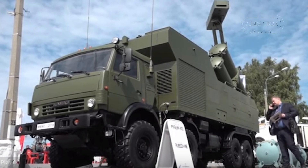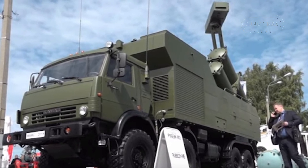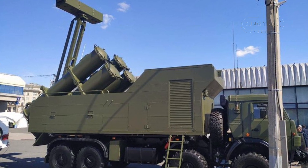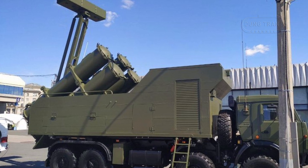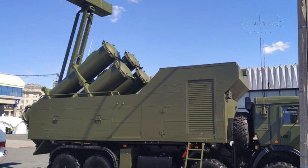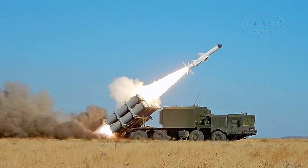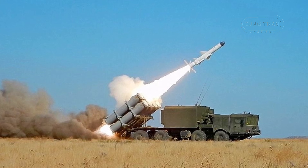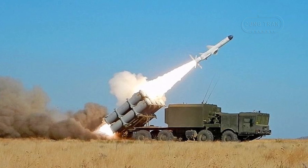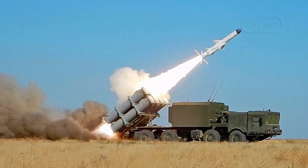The Rubez-ME coastal missile system can utilize different versions of the KH-35 missile. The upgraded KH-35U version increases the missile's range to 300 km, while the KH-35E variant allows the Rubez-ME to engage targets from 7 to 260 km. The BOR coastal missile system, equipped with the KH-35E, demonstrated excellent results in state tests since its introduction in 2004 and has been in service since 2008.